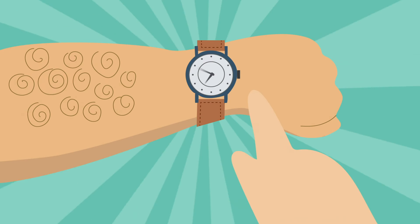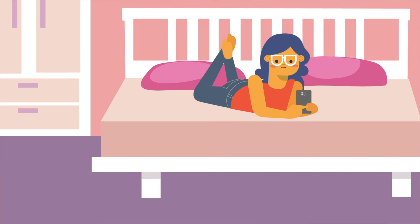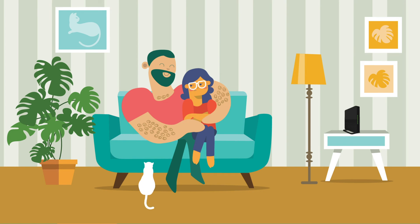To avoid spending all her time on the phone, Mary's dad can use the app to add some internet access restrictions, or even pause the internet so that everyone can enjoy some quality family time together. Let's just hope they continue getting along so well now that the Wi-Fi coverage is so great.